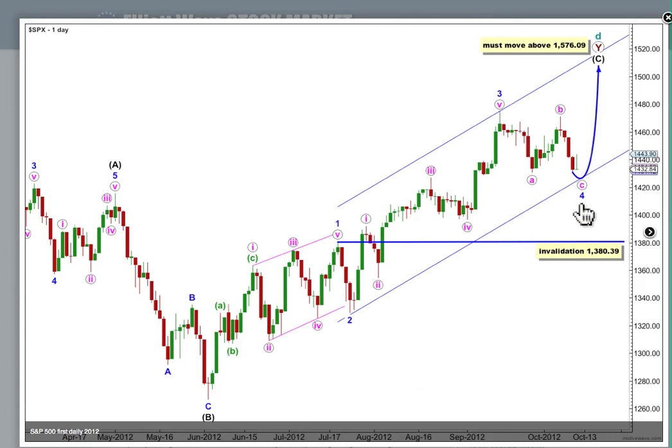This correction is too large in terms of duration and price movement to be a fourth wave at green degree. It's probably a fourth wave at blue or minor degree, and so far it's unfolding as a fairly typical looking flat correction, with a three down, a three up, and a five developing to the downside.